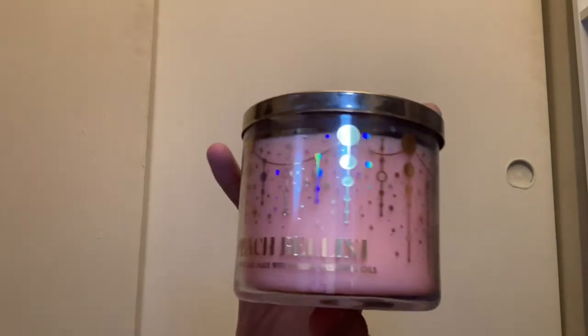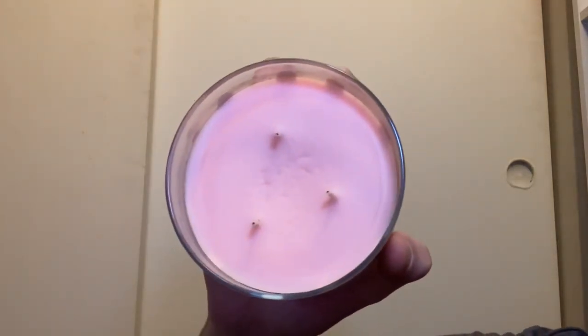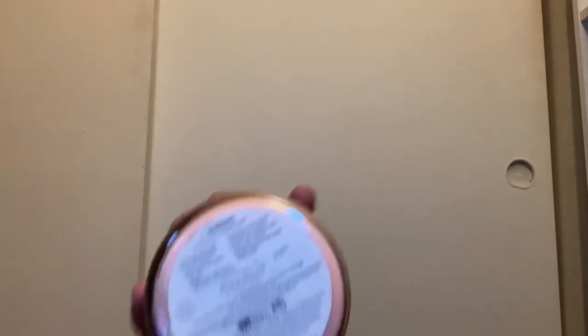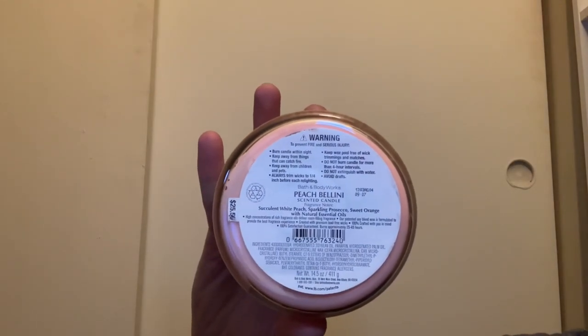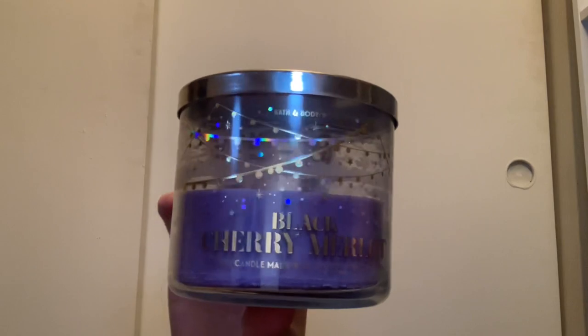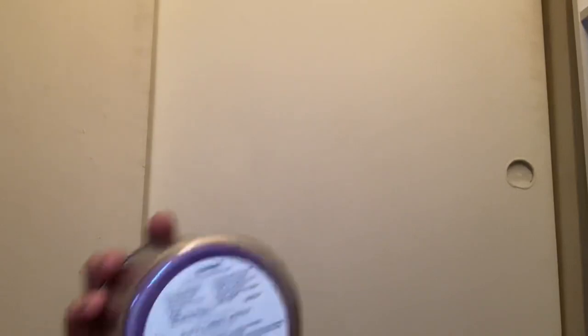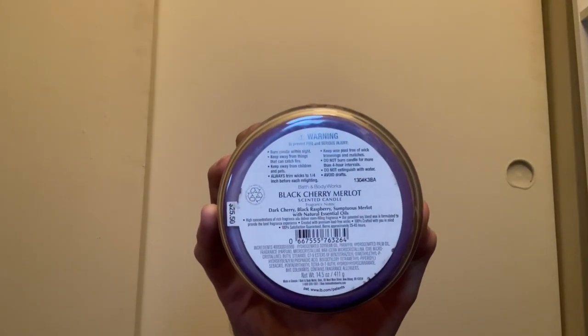Everyone knows the Strawberry Pound Cake scent notes — fresh strawberries, golden shortcake, and whipped cream — it's a very nice candle. I also have Peach Bellini in the New Year's packaging with pink wax. Scent notes are succulent white peach, sparkling prosecco, and sweet orange — the prosecco really comes through and you get a nice blend of the peach and orange. The last one in that collection is Black Cherry Merlot with purple wax and scent notes of dark cherry, black raspberry, and sumptuous merlot. I love this one.